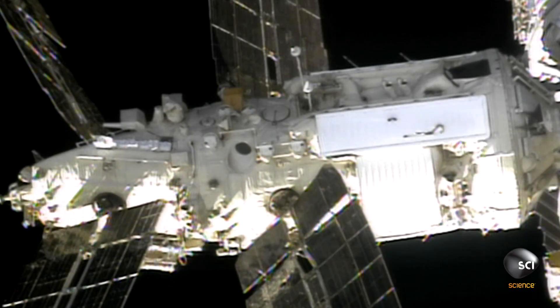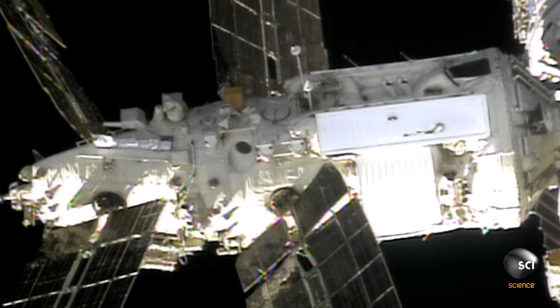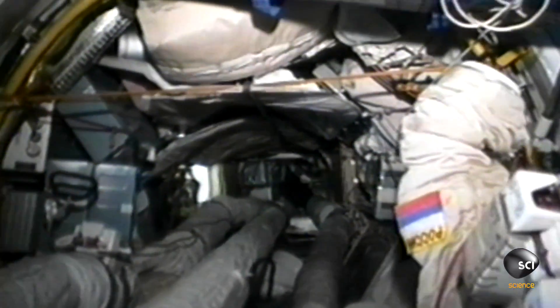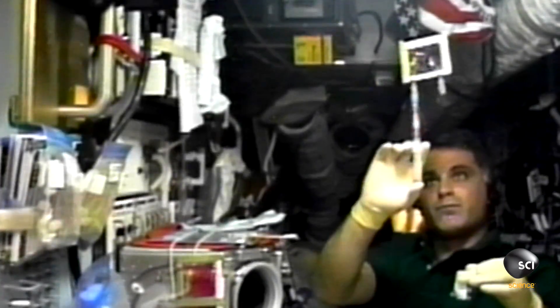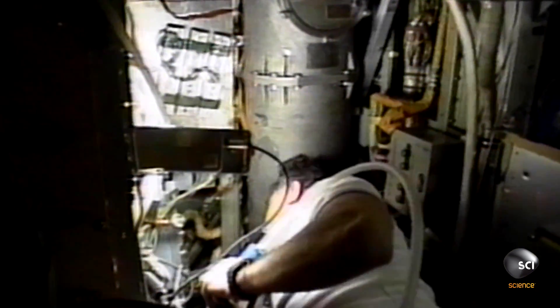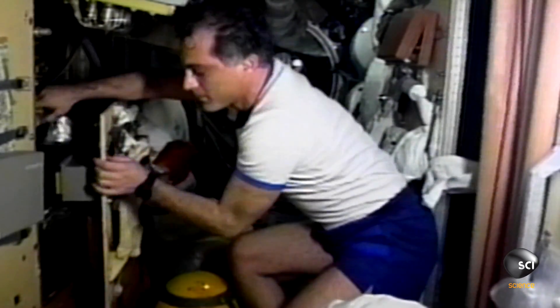January 15, 1998. NASA astronaut Dave Wolf is on board Russia's Mir space station. He is collecting environmental samples to check for bacteria and parasites. NASA is starting to build its own space station and they need to know if microorganisms pose a threat to the astronauts. So they look to see what's happening on the Mir space station, but have no idea what's in store for them.